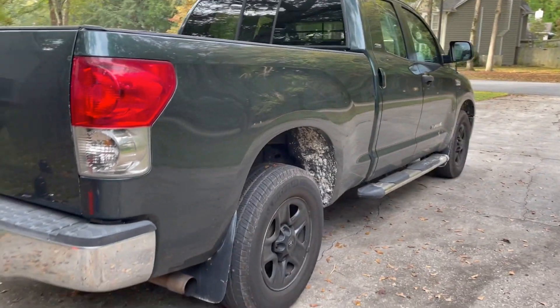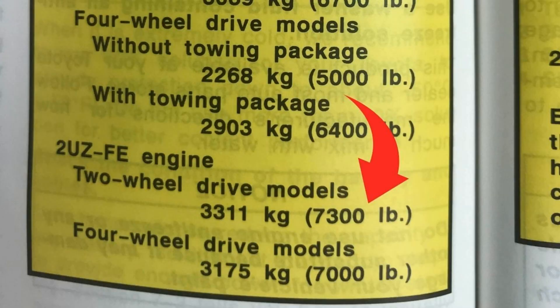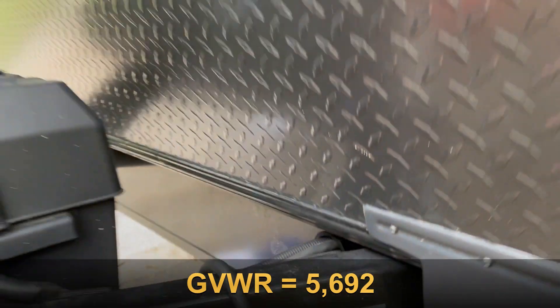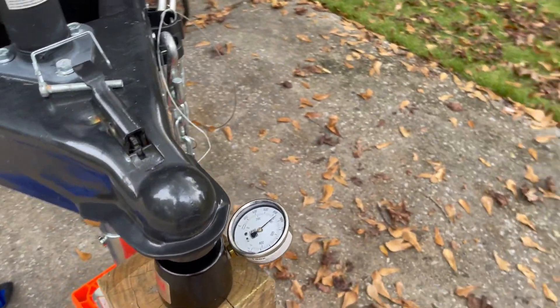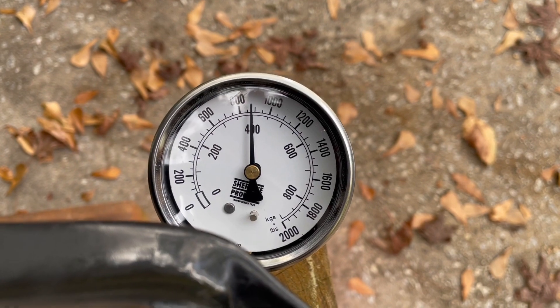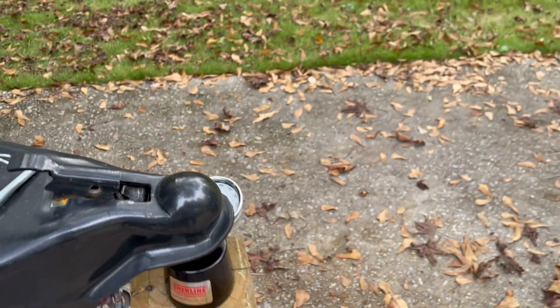This truck is rated to tow way over the weight of this Forest River. The dry weight is 4,672 pounds — and we know that's not completely accurate. You guys are going to max out your tongue weight and cargo carrying capacity way before you hit your truck's towing capacity. So be very careful. Safe travels.